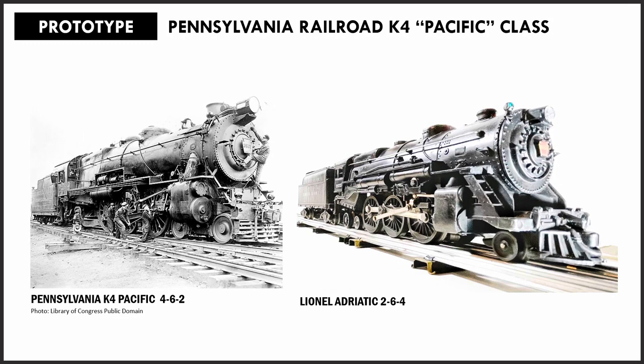The prototype for this locomotive was the K4 Pacific, the most familiar and ubiquitous locomotive in the Pennsylvania Railroad fleet, carrying passenger and freight up and down the corridor up until the 1950s. It was the main form of motive power on the standard railroad of the world for 30 years, up until the diesel started to replace them, right around the time that the 2035 came out.